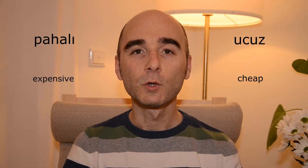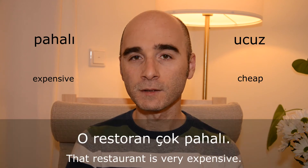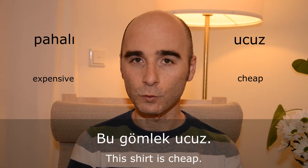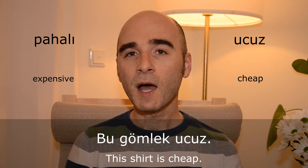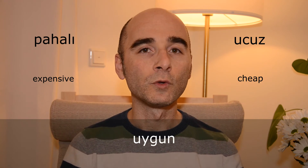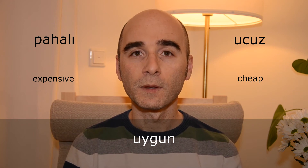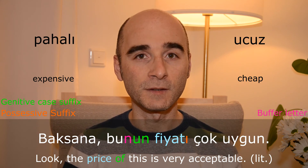Pahalı — ucuz. O restoran çok pahalı. Bu gömlek ucuz. We sometimes use ucuz to mean that something has a very bad quality. And uygun is another word we use when we think a price is acceptable and good. Baksana, bunun fiyatı çok uygun.